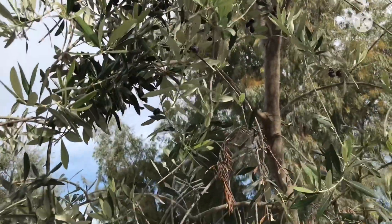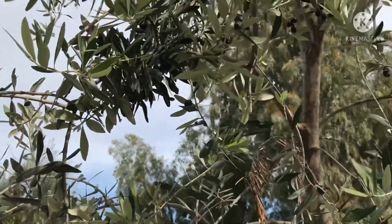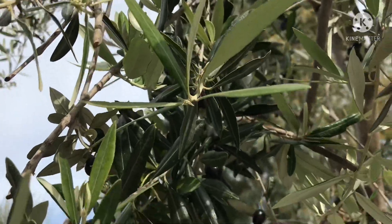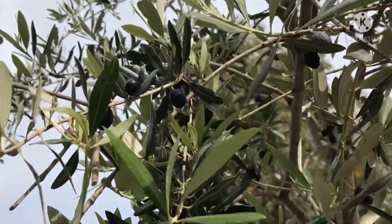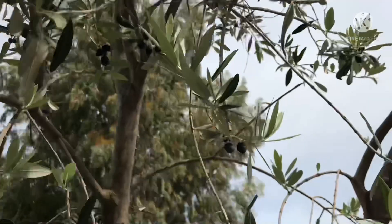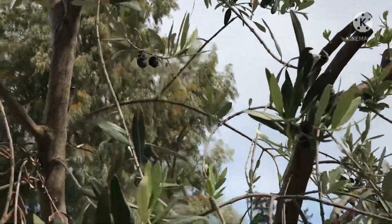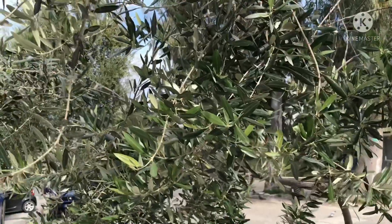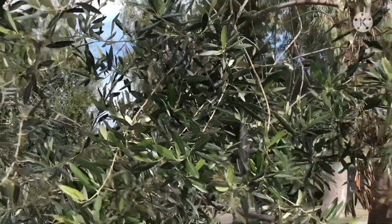Another olive tree — this one's actually got olives on it so I thought I'd film it. They're pretty black so they're probably ripe. I can't see any signs of new flowers on them yet, but I'm guessing they'll be flowering again soon.